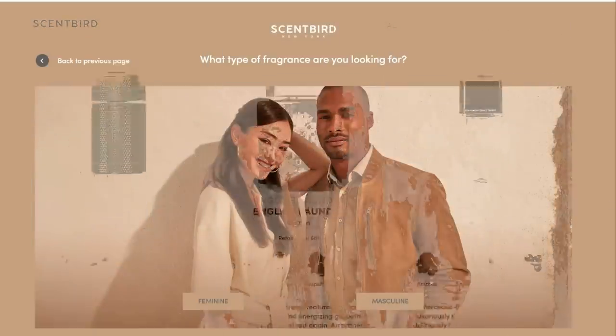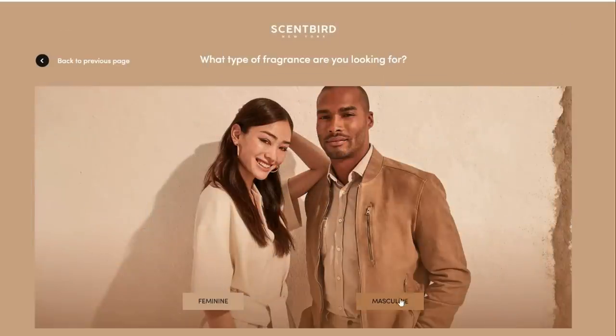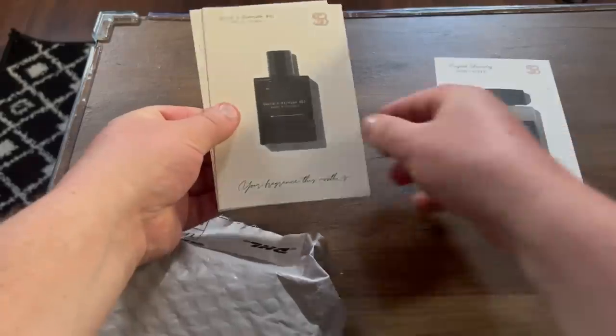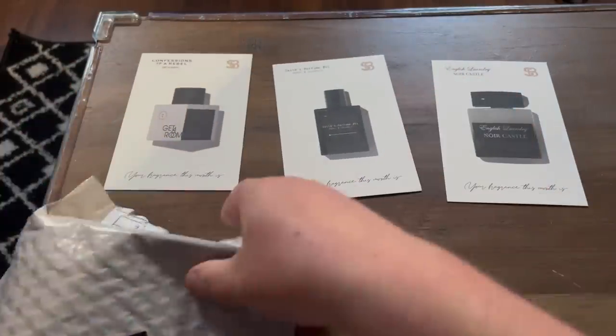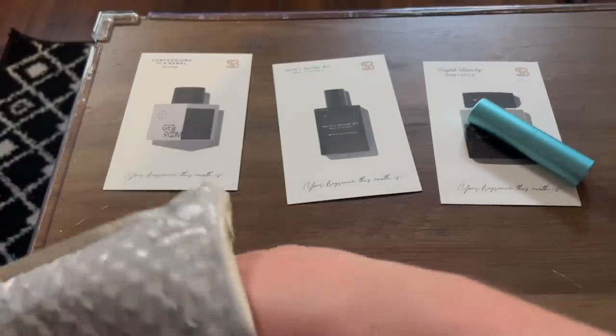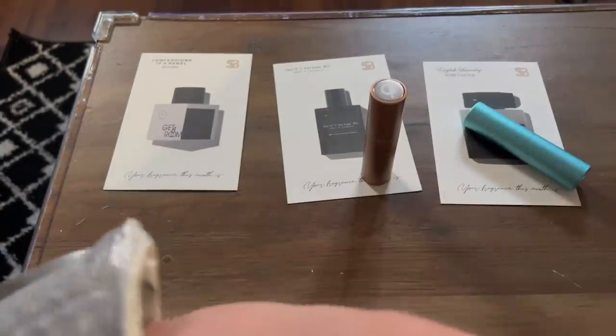There are no surprises with Scentbird because you get to choose the fragrance. If you're feeling a bit overwhelmed when you start, just take a simple quiz and they'll suggest some fragrances for you. I'm always really excited when Scentbird sends me a package and this month was no different. They sent me David's Perfume number one, Amber and Cashmere, English Laundry, Noir Castle, and Get a Room by Confessions of a Rebel.